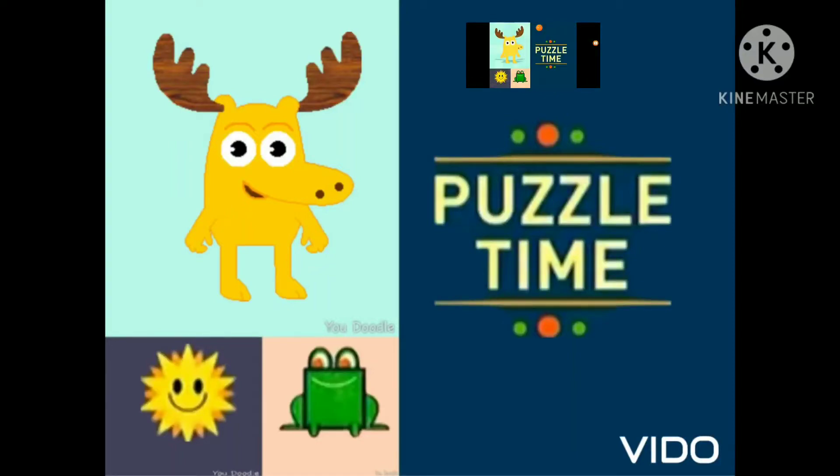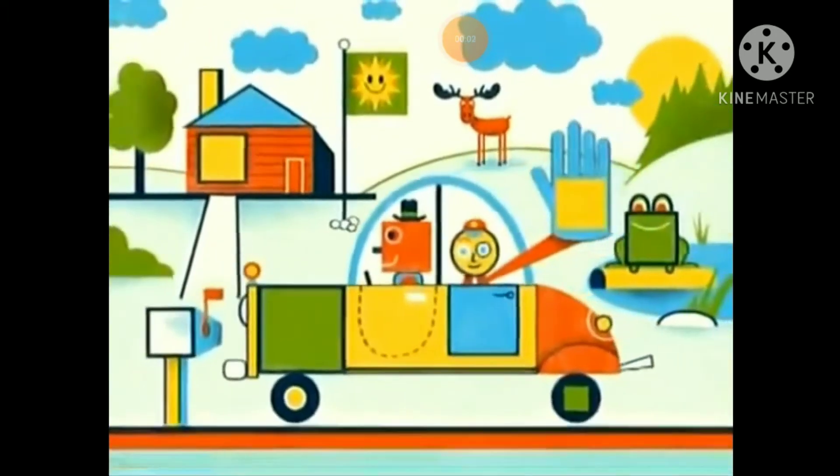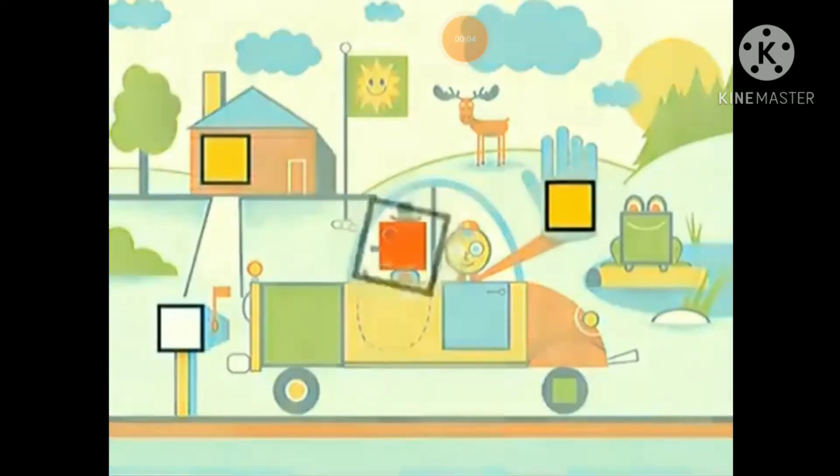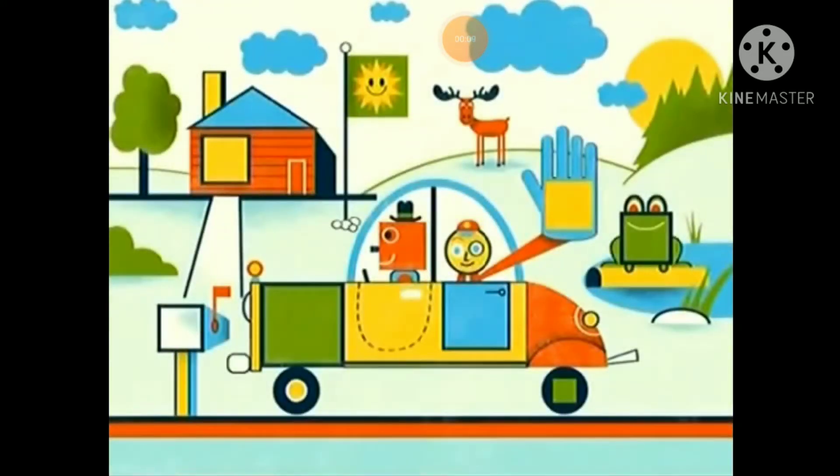It's puzzle time! We're seeking out squares in this picture puzzle. We've already found a bunch, but we haven't found them all. Tell me, where are the squares?